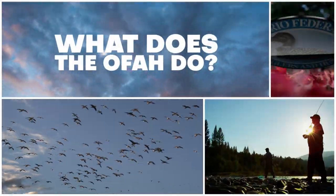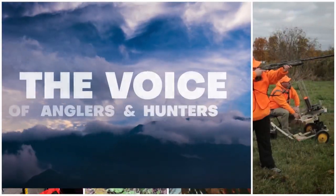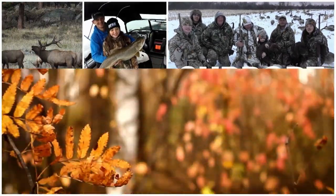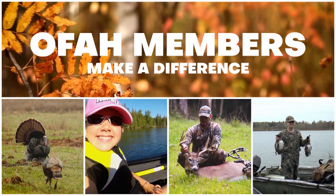What does the OFAH do? Since 1928 the OFAH has been the voice of anglers and hunters in Ontario. Its members raise funds and work in communities to support the traditions of fishing, hunting and trapping. Let's take a look at how the OFAH is making a difference.